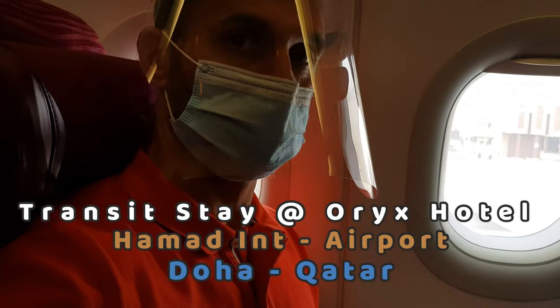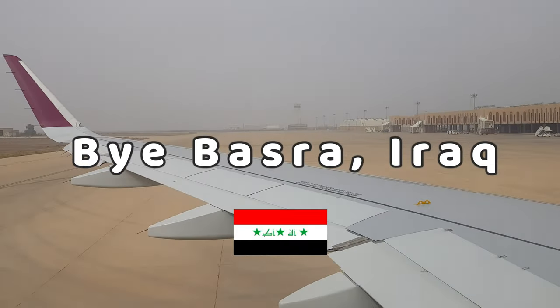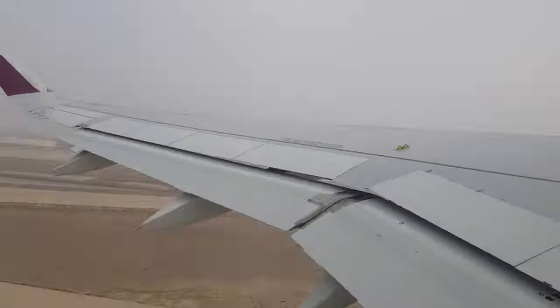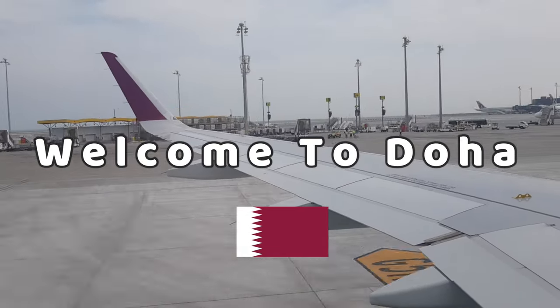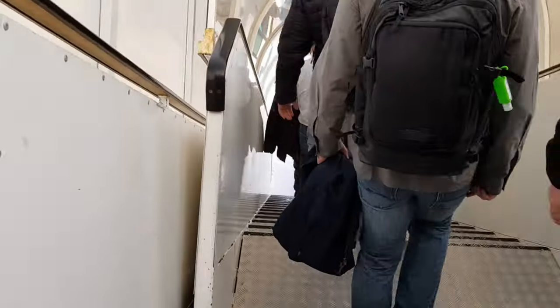Good morning ladies and gentlemen, this is the captain speaking. My name is Eugene, I am the cabin service director for this flight. On behalf of Qatar Airways, One World Alliance, Captain Ali and our team of cabin crew, it is my pleasure to welcome you on board Qatar Airways flight to our home, the state of Qatar — Hamad International Airport in Doha, Qatar.